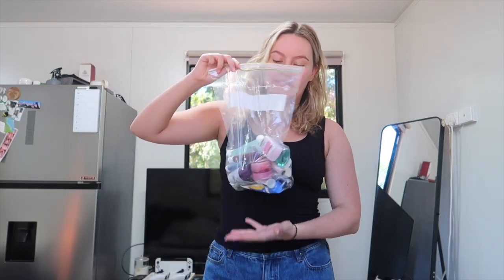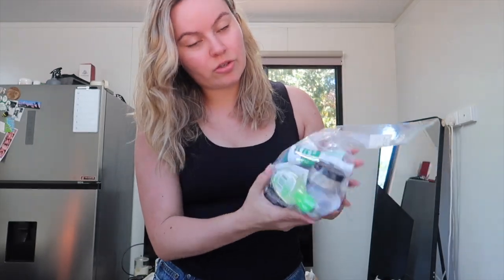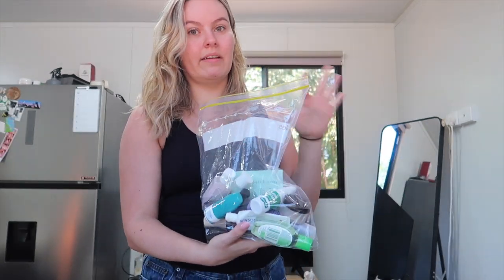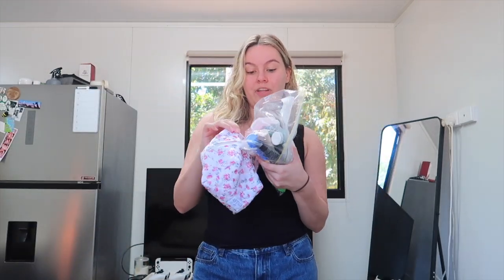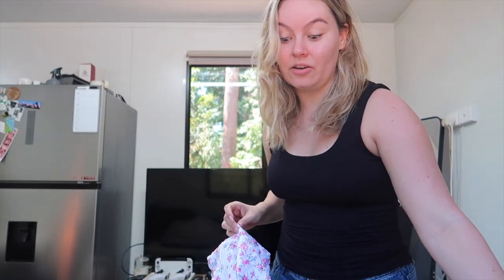Then I've got all my liquids in a bag — I do have a little pouch for all of this, so they'll go in there once we're through security. It's a bit of a mixed bag: I've got some medical stuff, some toiletries, and some makeup all in there. And then in here is my makeup brushes and things — it all fits in the one pouch, but I'm leaving it separate so I don't have to go through it in the security line.